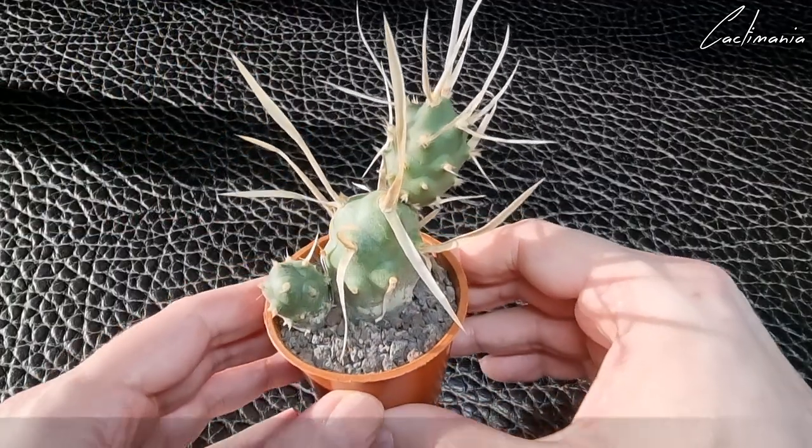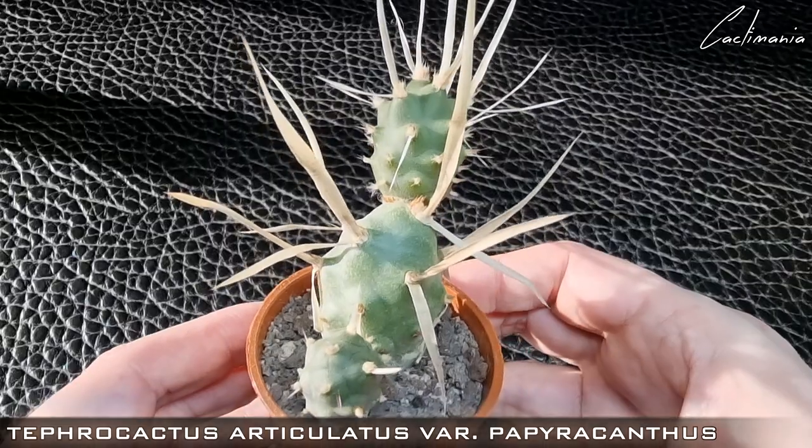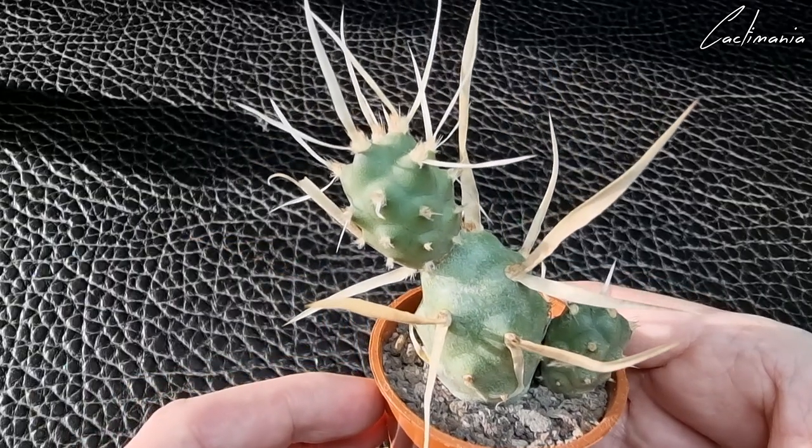And there's Tephrocactus articulatus, sometimes called the paper spine cactus. It's done well — last year it grew that new segment on top.